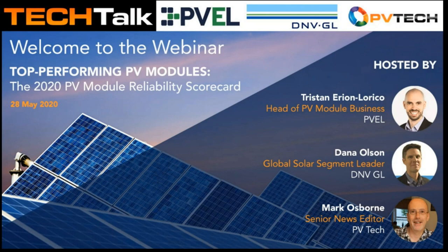For everyone's information, the report will also be made public for free download on PVEL's website after this webinar. Tristan will then be followed by Dr. Dana Olsen, Global Solar Segment Leader at DNV GL Energy, who will be providing an analysis of trends in PV module quality, and will discuss how PVEL's test data is used by DNV GL as part of its Module Useful Life Analysis.